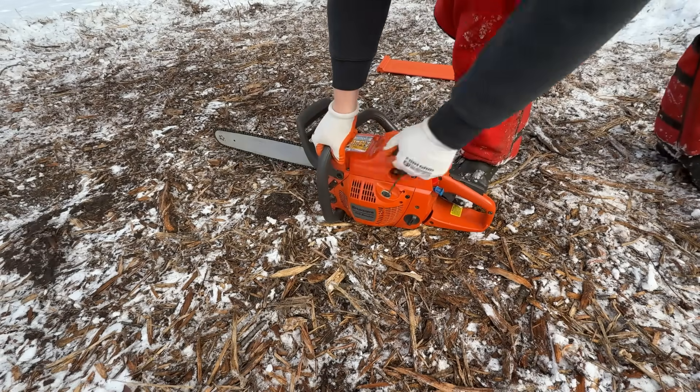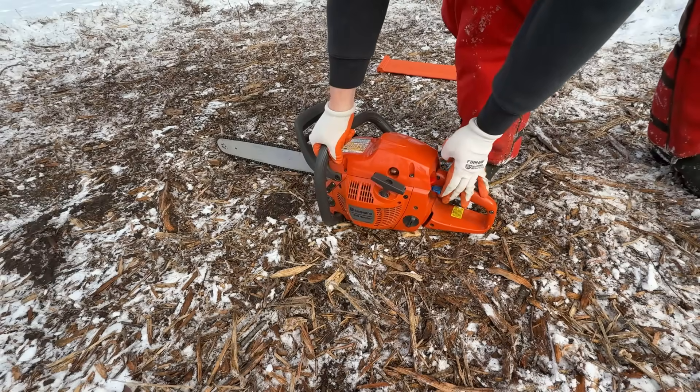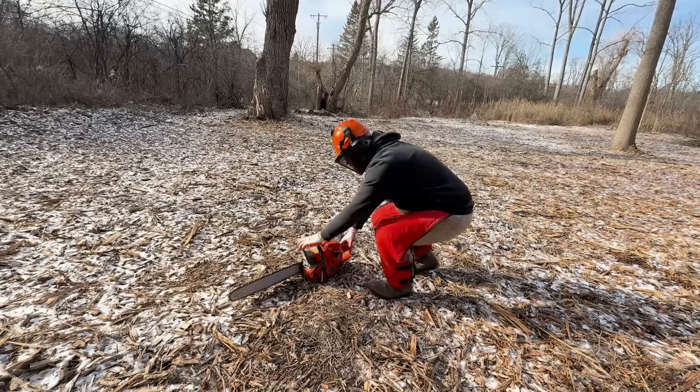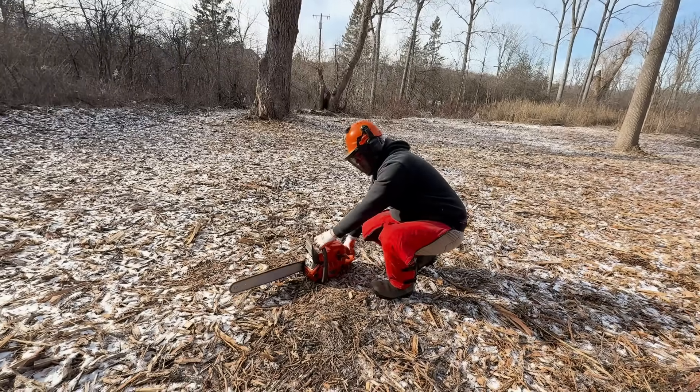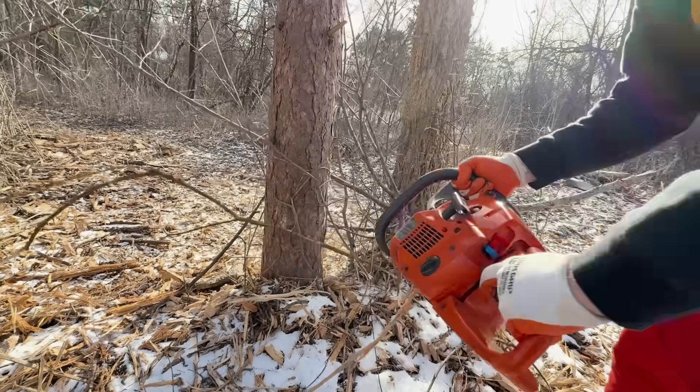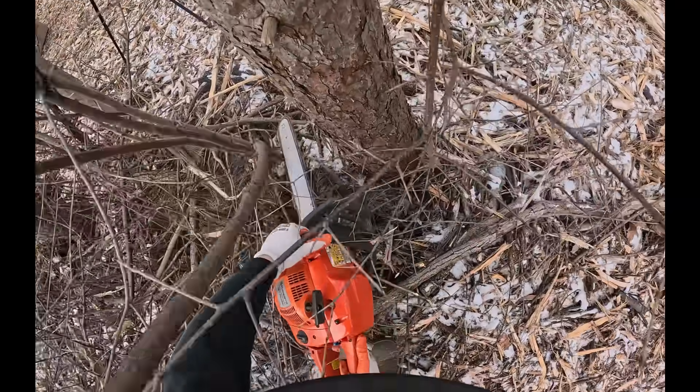One, two, three — ready to go. He's gonna cut down that tree. It sounds powerful. First he's clearing the brush from the base. He needs some space around the tree to work safely.